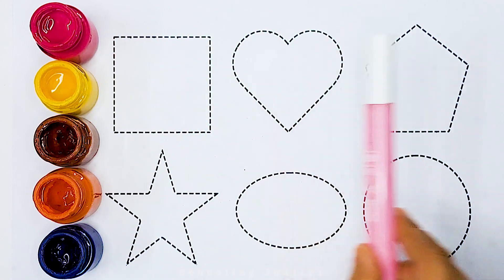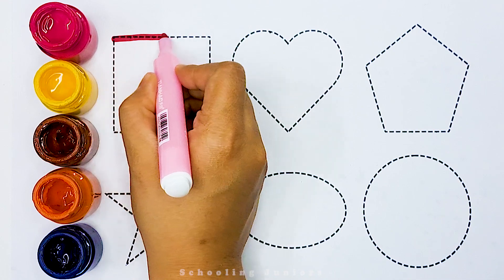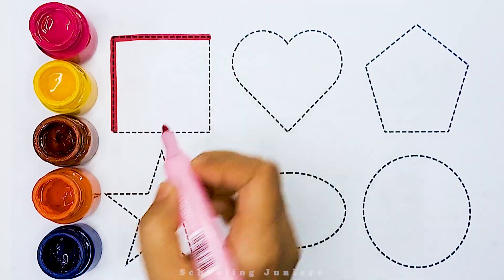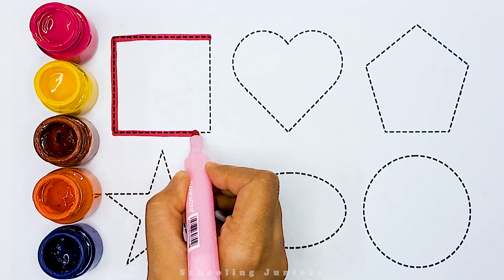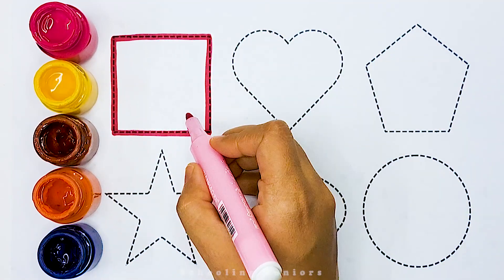Today we will learn 2D shapes names. Square. White color.